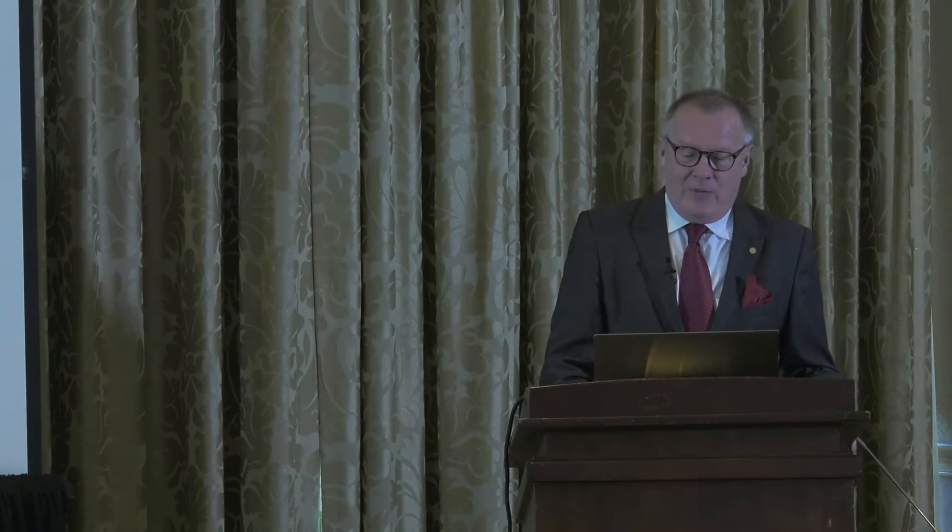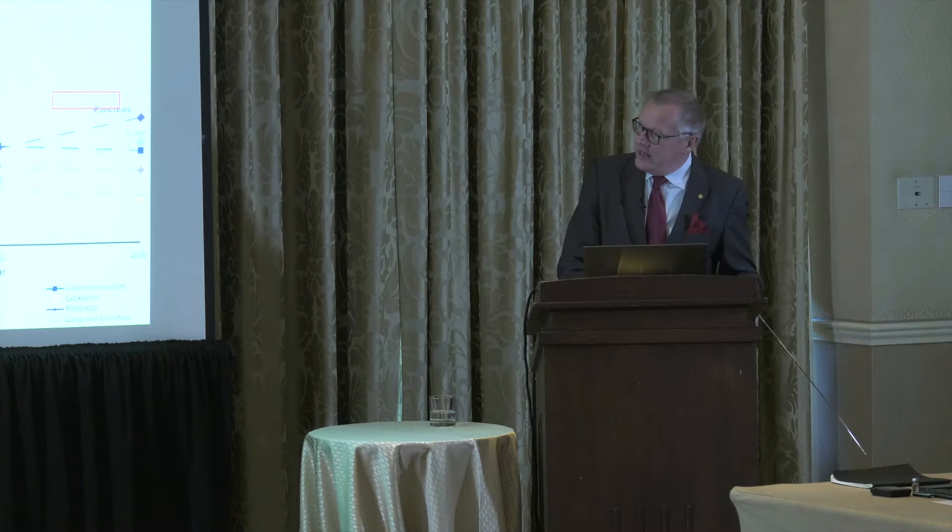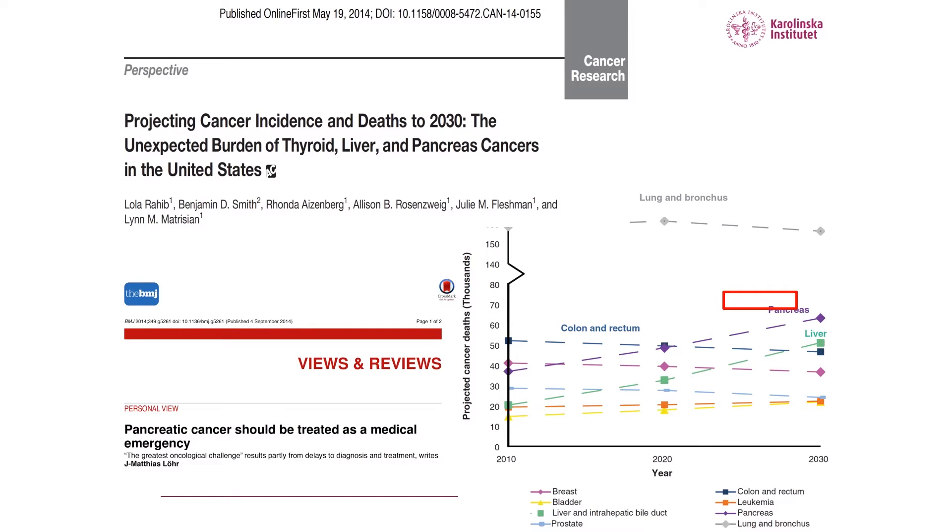I will hop over all the data for pancreatic cancer. I'm not going to lecture my esteemed colleagues here about pancreatic cancer and the journey we are taking, maybe just noting that the incidence is increasing, as is pancreatic cancer-related deaths — projected to be number two in 15 years to come — and we are crying out loud that this is a medical emergency.